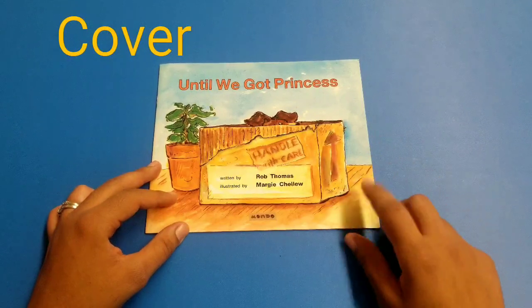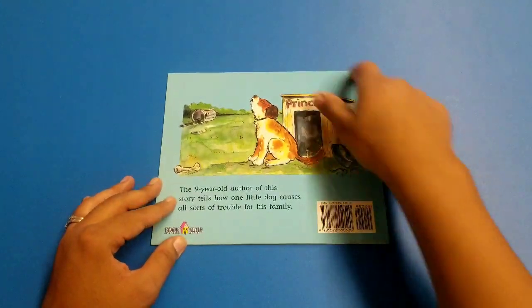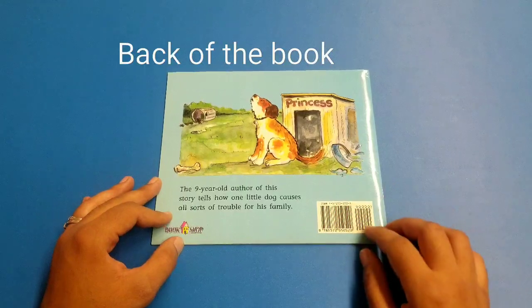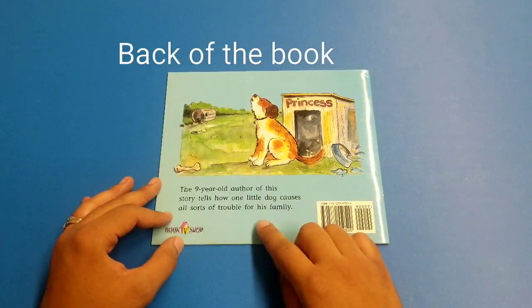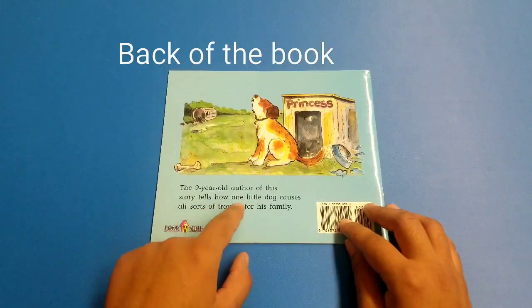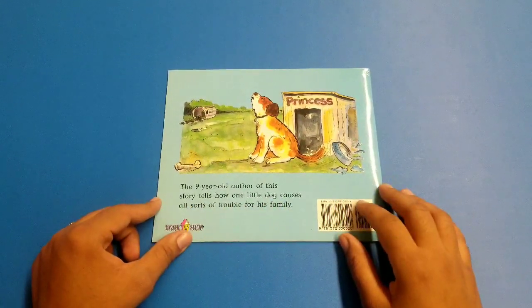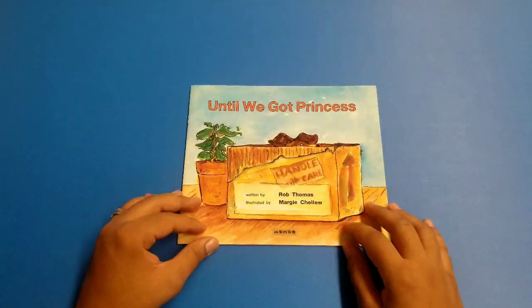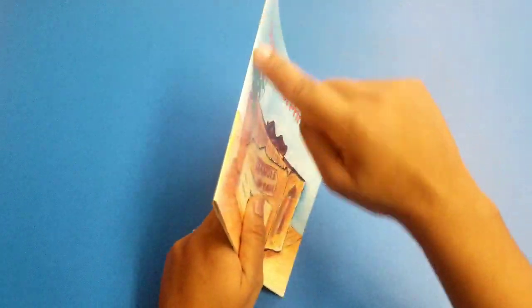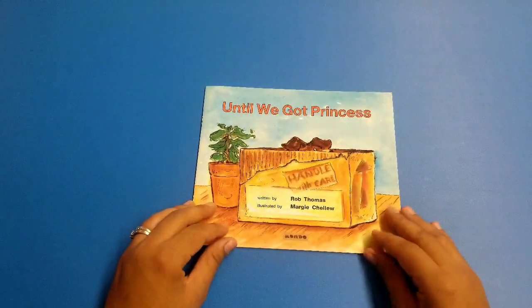Let's go back again. This is the cover of the book. When you turn the book around, this part is the back of the book. Sometimes you find information and pictures there. It's a nice message on the back. The nine-year-old author of this story tells how one little dog causes all sorts of trouble for his family. This book should be about a puppy! Also, this part of the book is called the spine — it helps all the pages stay together. Let's start reading our beautiful story.